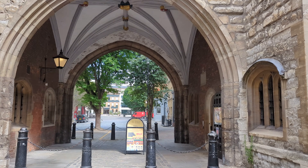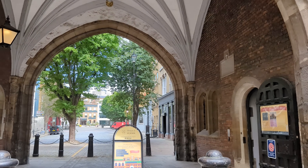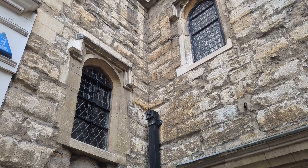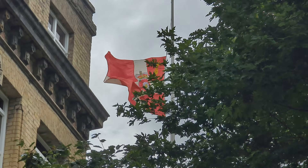Centuries of neglect and deterioration meant that the majority of the original Tudor stonework of this gatehouse had been long gone, either quarried out and sold, or fallen down, or looted. As such, much of the stone façade you see today is thanks to a reproduction project carried out in the Victorian era.